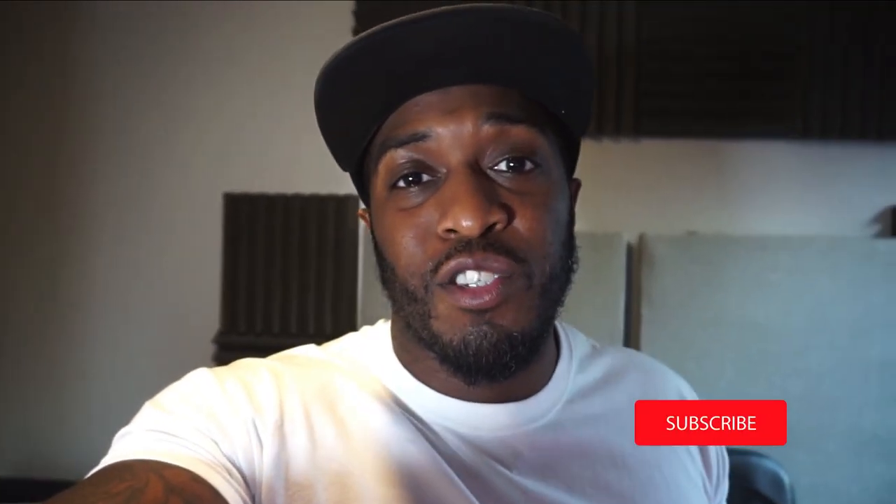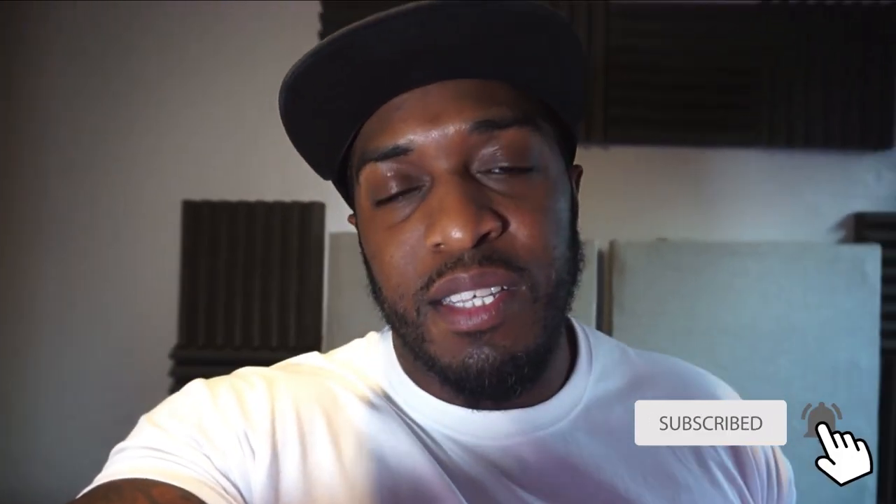Hit me up on Instagram — I'm always posting little stories, tips and tricks, and stuff I don't get to put on YouTube. If you liked this video, found some inspiration from it, or just enjoyed watching it, hit that like button. I appreciate that, appreciate your time. Music is life. Peace.